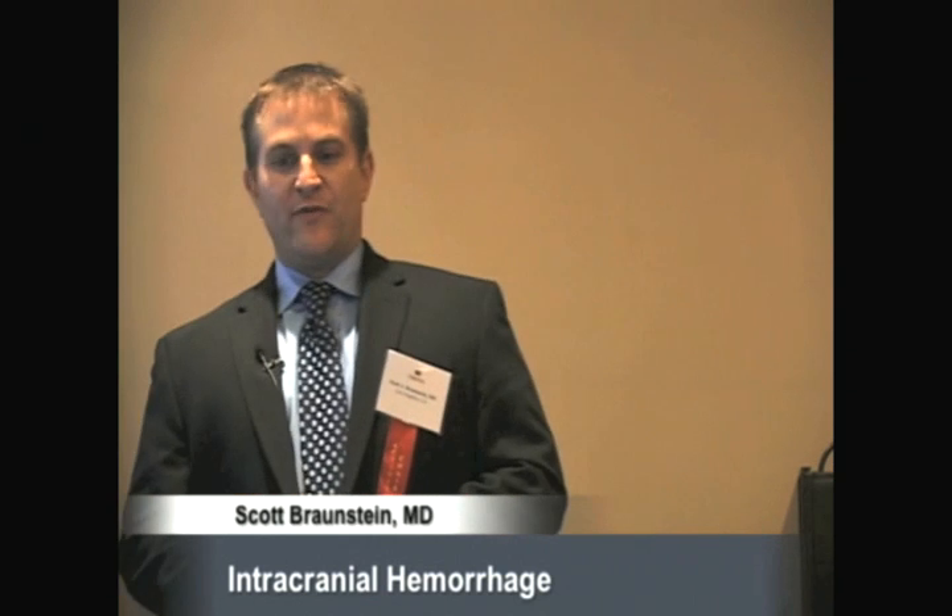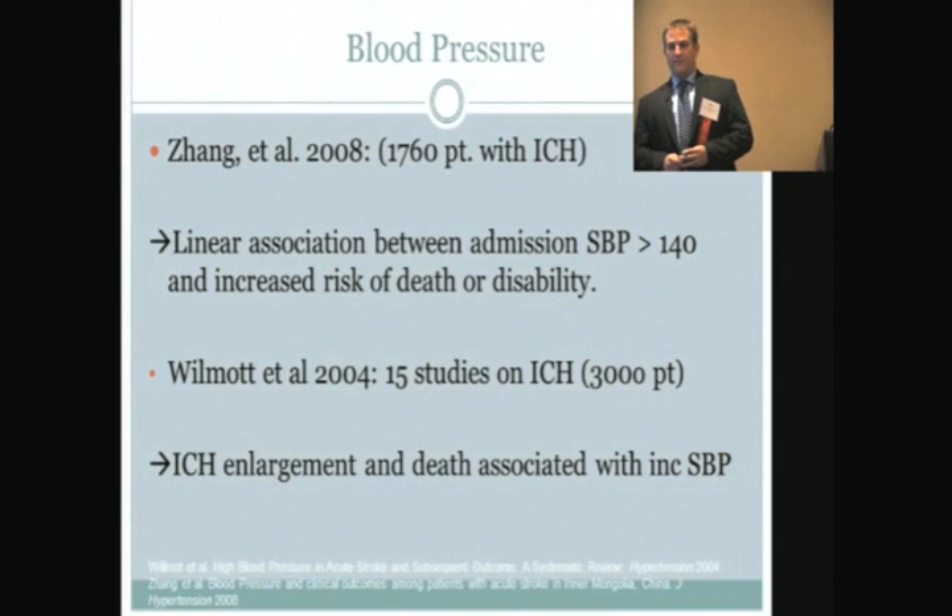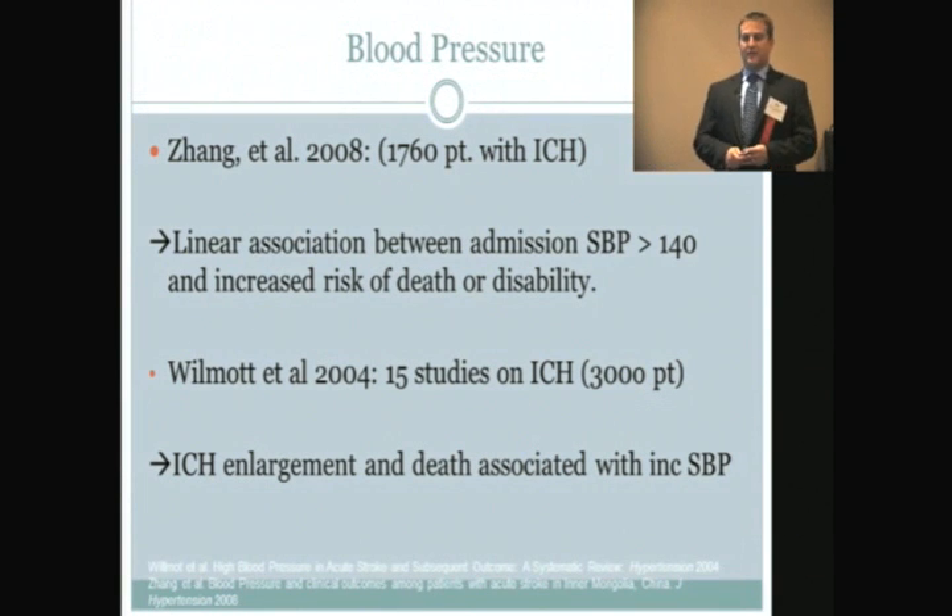One of the two biggest quandaries in managing these patients is how to manage severe hypertension. Many of these patients have baseline hypertension and are even more hypertensive on arrival. We've known for a long time based on a large study from China including 1,760 patients with ICH that there's a pretty much linear relationship between presenting systolic blood pressure and risk of death and disability.